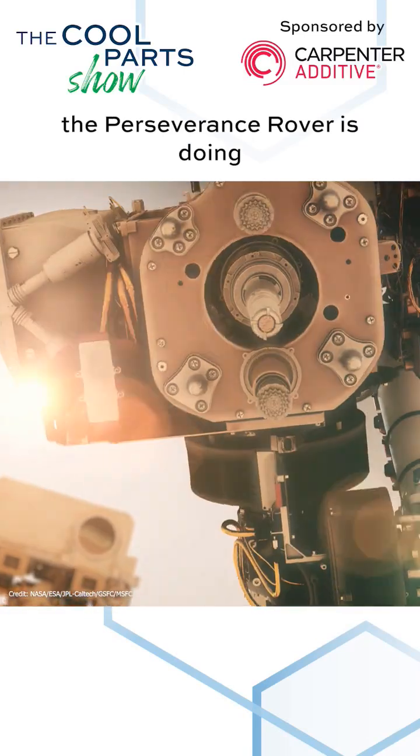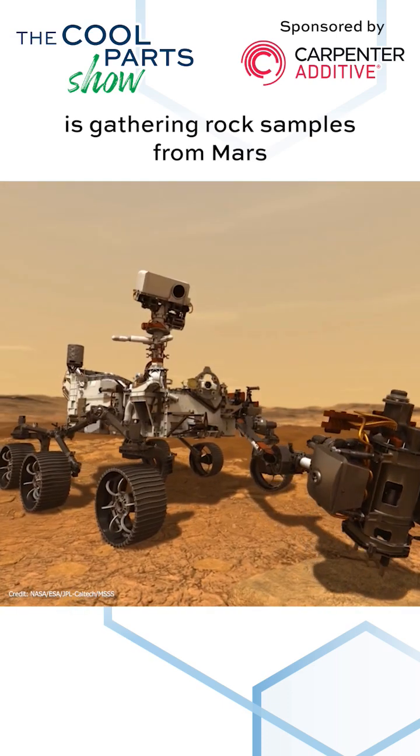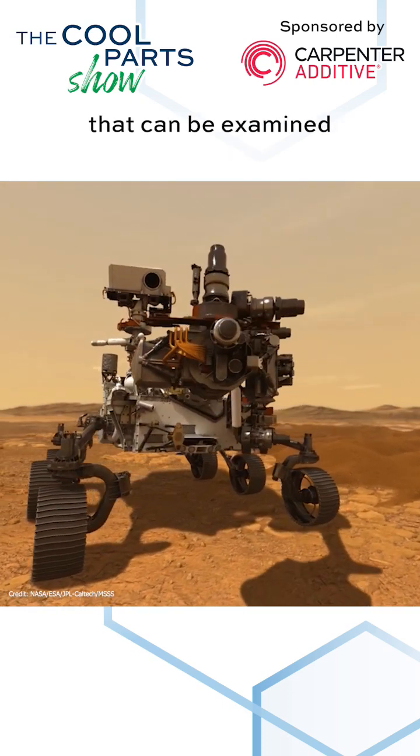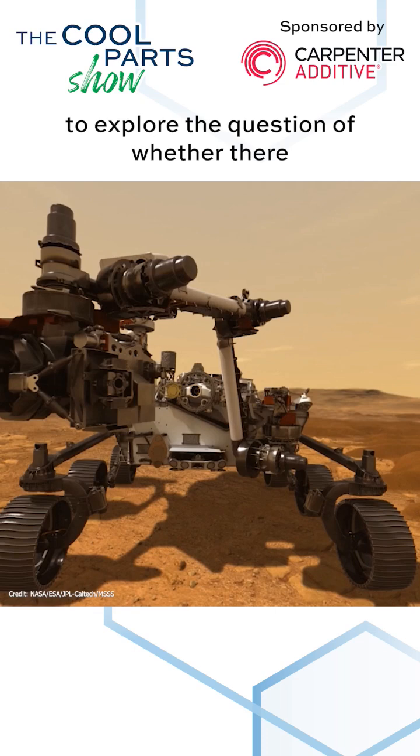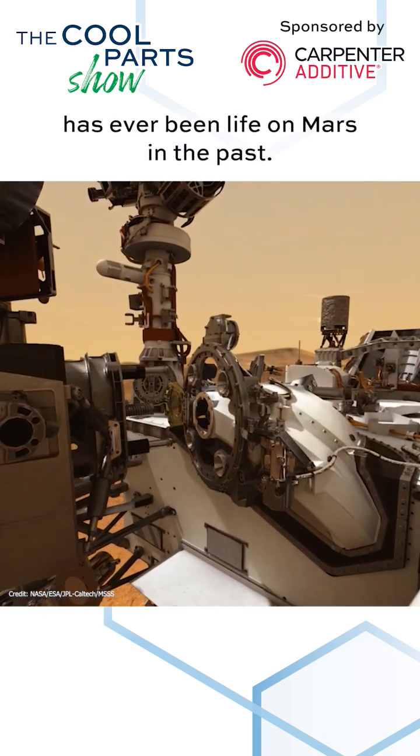One of the things that the Perseverance rover is doing is gathering rock samples from Mars that can be examined to explore the question of whether there has ever been life on Mars in the past.